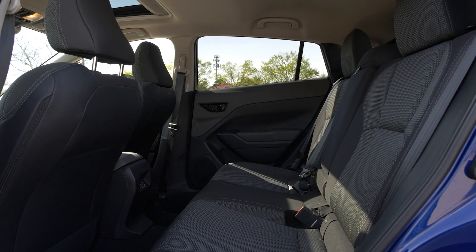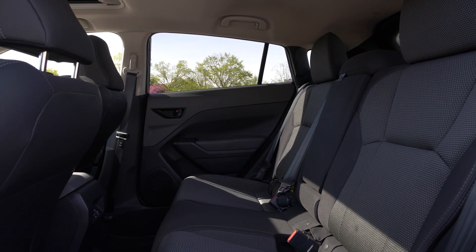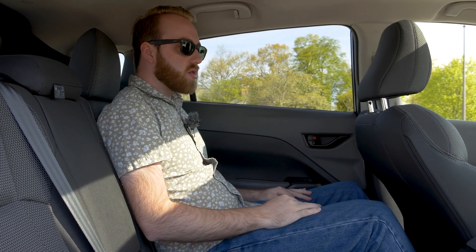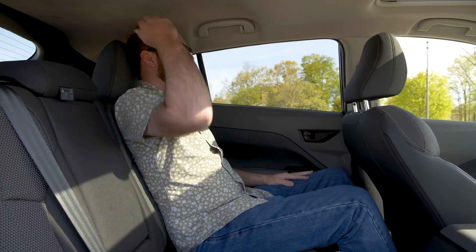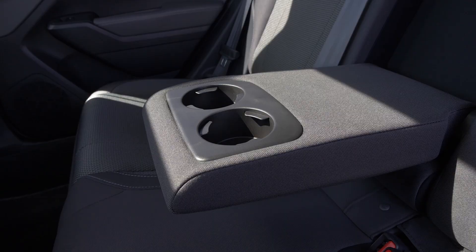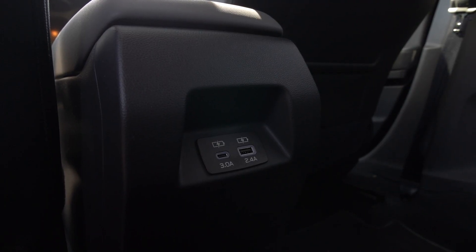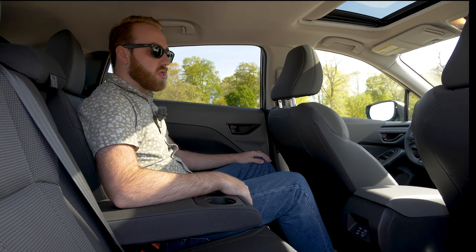Welcome to the back seat of the Subaru Crosstrek. At 5'10" with the driver's seat set normally, sitting in this subcompact crossover is positively spacious. You can spread out, tuck your feet under the seat, and your head doesn't come close to the ceiling. It's comfortable enough for a four-person road trip. There's also a center armrest with cup holders and both a USB-C and USB-A port for passengers — pretty great for a car at this price point.